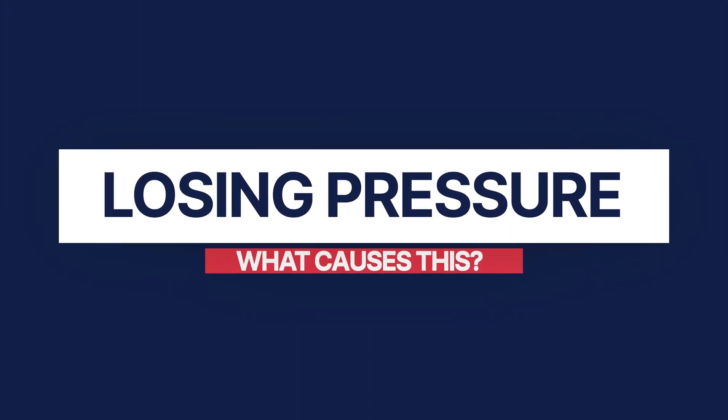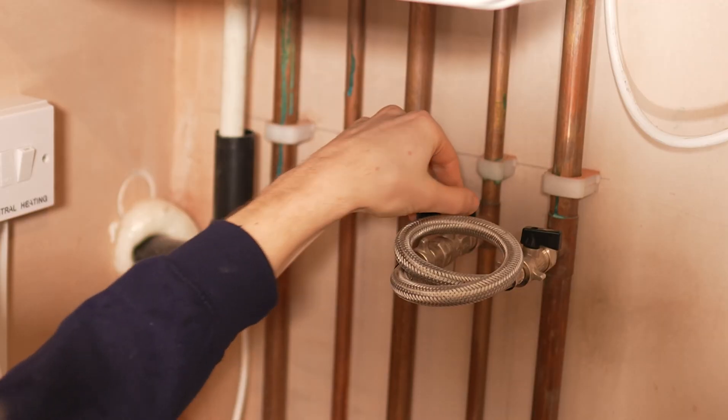Is your boiler pressure gauge dropping on a daily basis? Have you noticed a drop in the performance of your heating system? Or maybe your boiler is showing an error code to do with pressure. This will be due to your boiler losing pressure. Experiencing a drop in pressure can be both puzzling and stressful — constantly heading over to your boiler, topping up the boiler pressure, just to see it go all the way back down the next day.